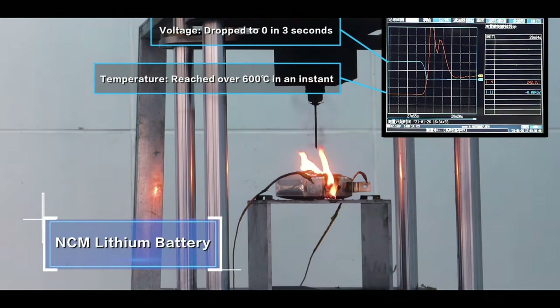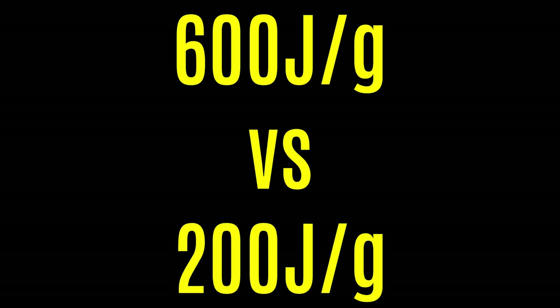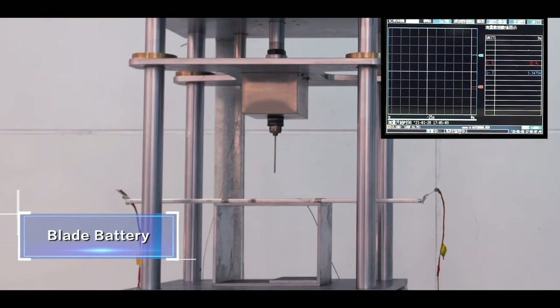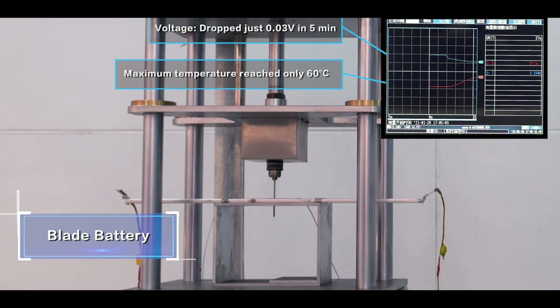Why is the LFP battery so much safer? The first factor is that LFP chemistry has a much higher decomposition temperature and releases significantly less heat than NMC or any other conventional battery currently in use. The second factor, specific to the blade battery, is that it has a much larger surface area relative to its volume, giving it a superior ability to dissipate heat.